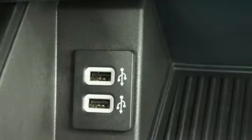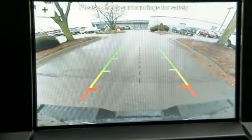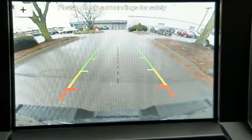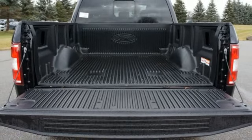Features include power heated mirrors, front heated split bench seats, auto dimming rear view mirror, remote engine start, power adjustable pedals, and a twin turbo V6 engine.